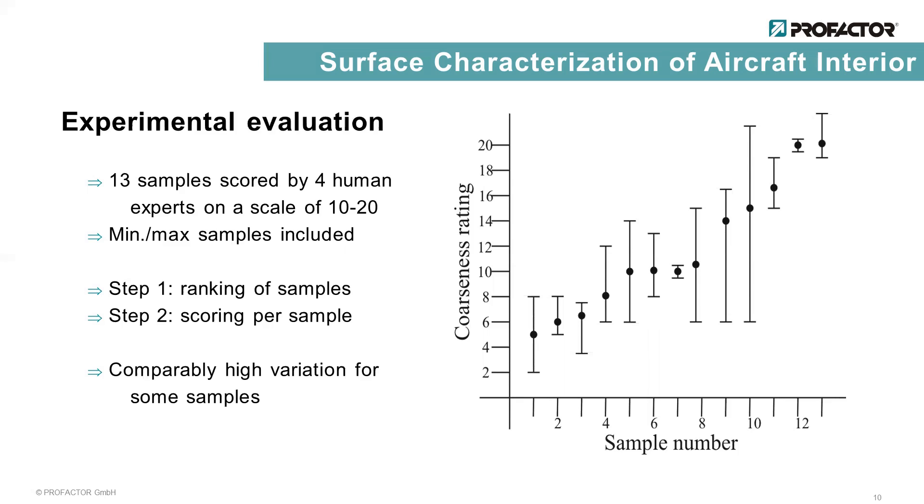Also, some of the samples were scored smoother than the reference samples of the lower coarseness bound, and one sample was coarser than the upper bound.